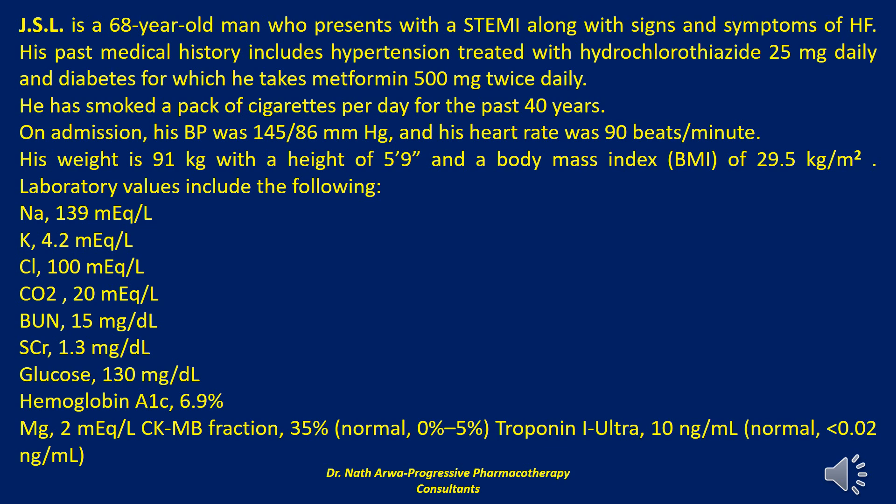Laboratory values include the following: sodium 139 mEq/L, potassium 4.2 mEq/L, chloride 100 mEq/L, bicarbonate 20 mEq/L, BUN 15 mg/dL, serum creatinine 1.3 mg/dL, glucose 130 mg/dL, hemoglobin A1C 6.9%, magnesium 2 mEq/L, CK-MB fraction 35% (normal range 0–5%), and Troponin I-Ultra 10 ng/mL (normal value less than 0.02 ng/mL).